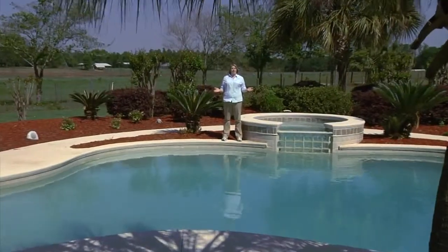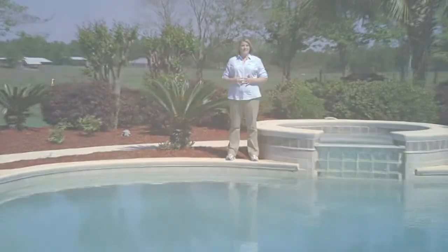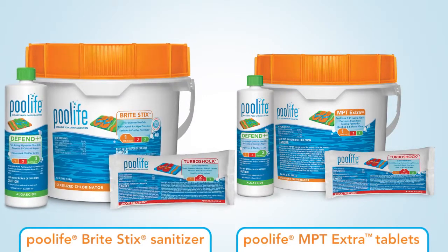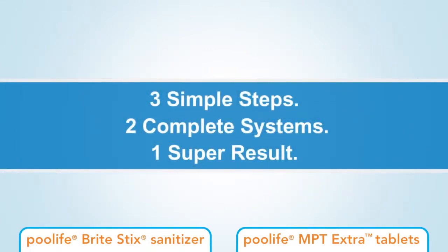Having a happy pool means having a happier life, and it's time you start simplifying your weekly maintenance routine with the best pool care products available. The Pool Life Premium 3-Step systems now offer you the choice of stick-based sanitizers or traditional tablet-style sanitizers. No matter which one you choose, you will get the same great results — beautiful water with exceptional clarity.